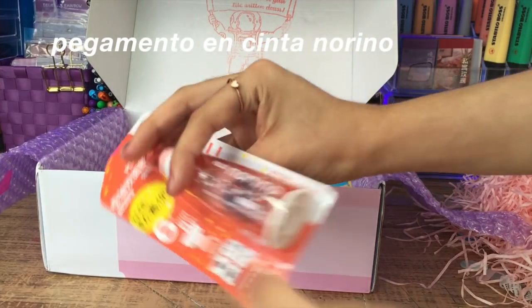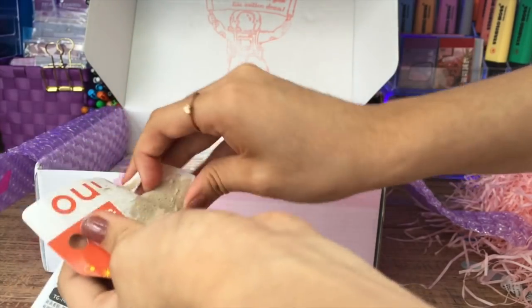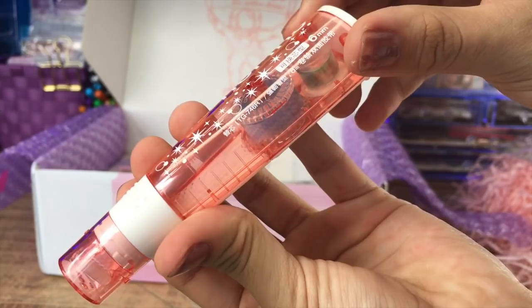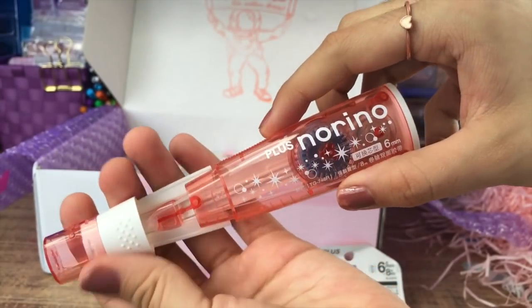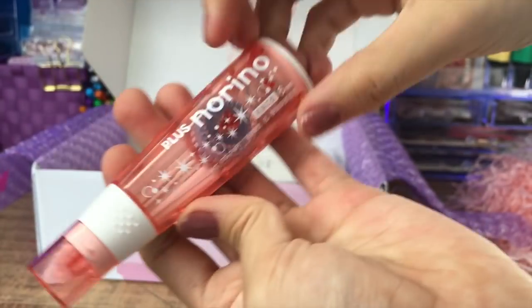Lo siguiente que pedí es este pegamento en cinta norino. Me gusta más usar el pegamento en barra, pero este como no es tan pegajoso y no queda todo manchado, me ayuda con cosas más pequeñas que quiero que queden más limpias y más rápido sin esperar que se seque el pegamento. Es muy útil aunque se acaba rápido.